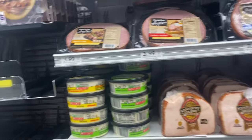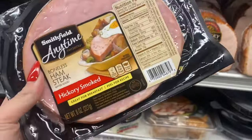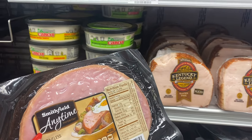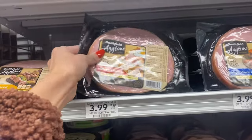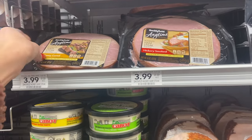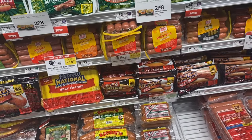One option is the Smithfield ham right here for $3.99 — if you want to grab this one you could go ahead and pick it up, but I'm actually going to grab a different item. They've got several different kinds. What I'm going to do is pick up the Nathan's hot dogs — they're two for $8.